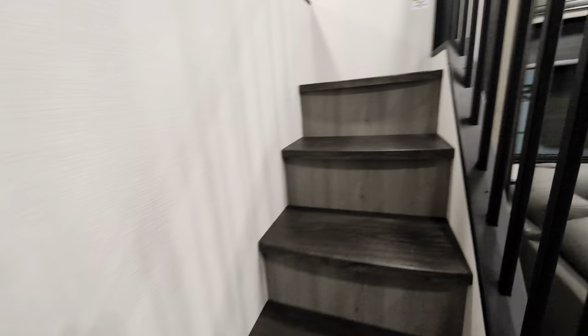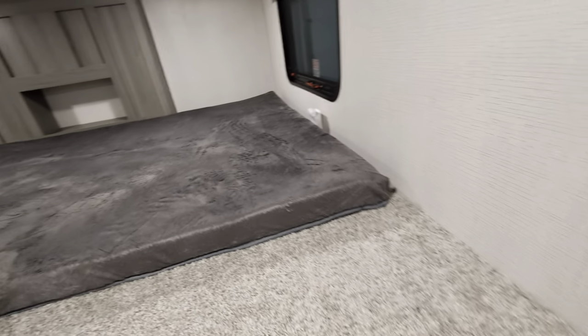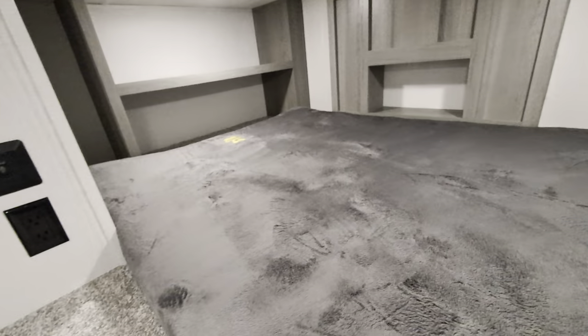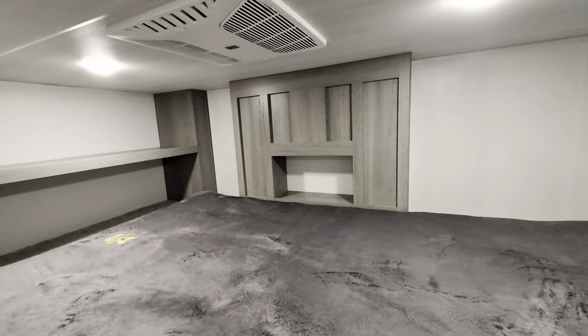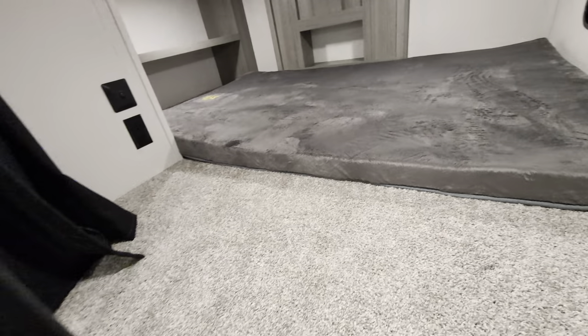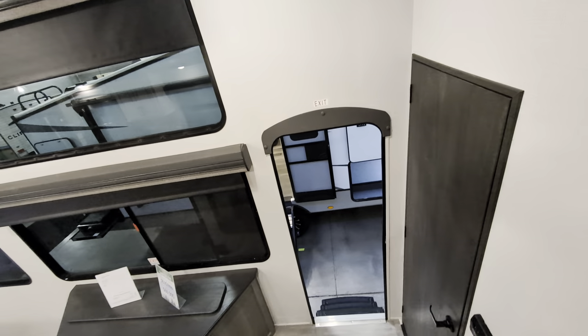Let's go check out this other bunk. A little bit wider steps on this one — not as cool looking, but wider. You have another bunk over here with plug-ins, storage up here, and another AC up here. So the whole camper is going to stay cool, and you definitely have the ability to stay really cool in your loft area.